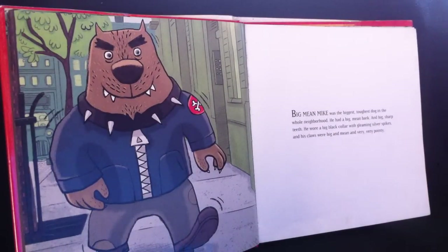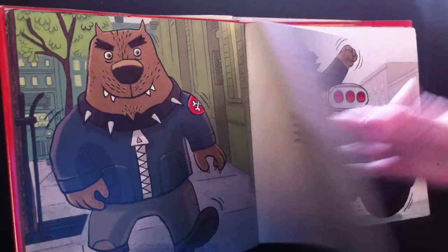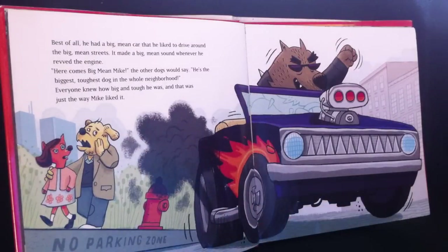Big Mean Mike was the biggest toughest dog in the whole neighborhood. He had a big mean bark and big sharp teeth. He wore a big black collar with gleaming silver spikes and his claws were big and mean and very very pointy. Best of all he had a big mean car that he liked to drive around the big mean streets.